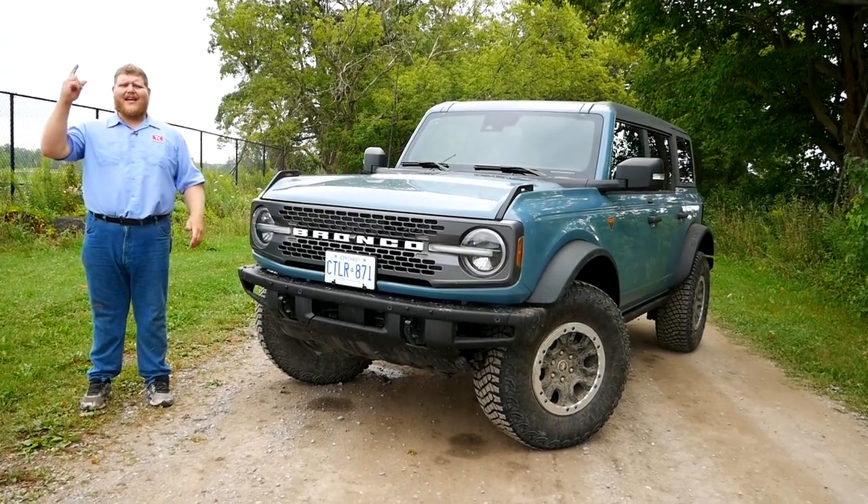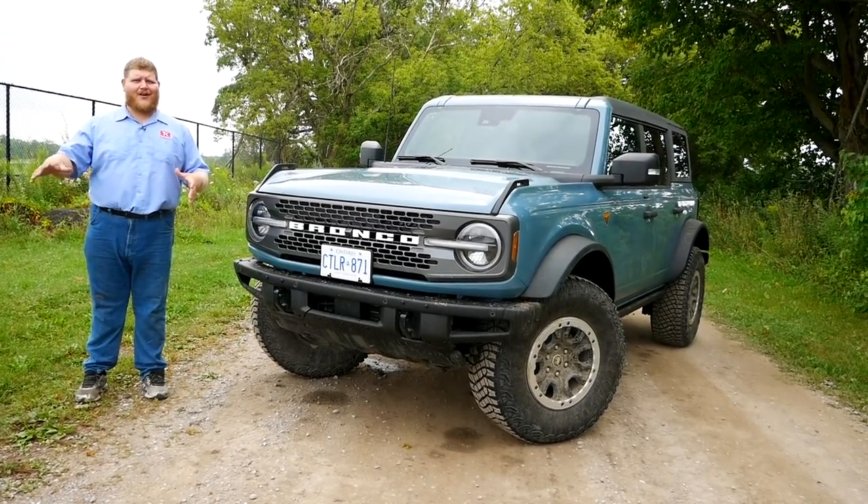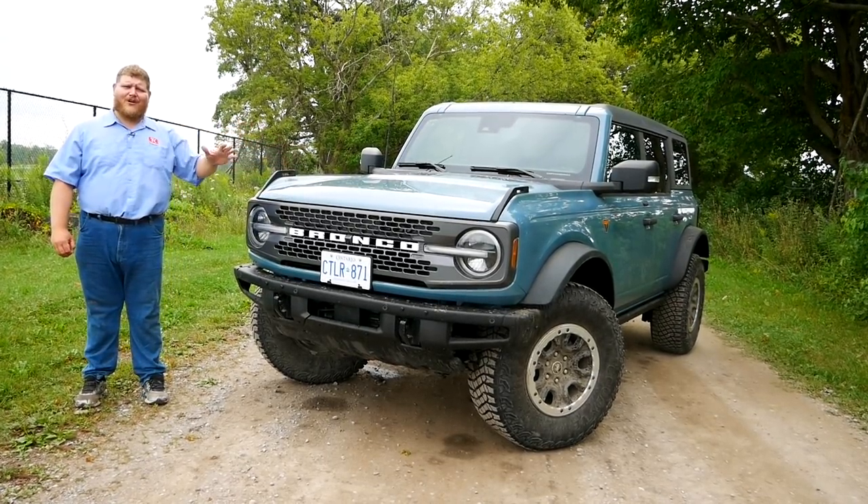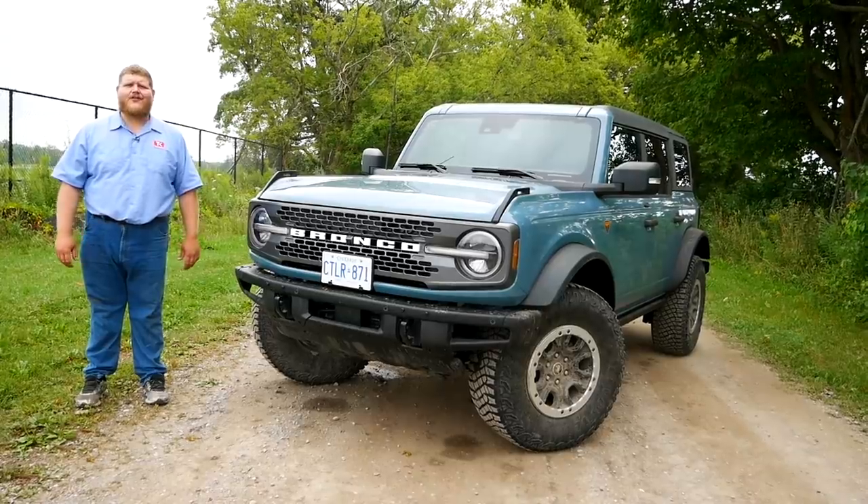In this video we'll take it for a drive on road and talk about it there, then we'll head off road, try out all the features, and see if this thing really stacks up to the Jeep Wrangler or not.